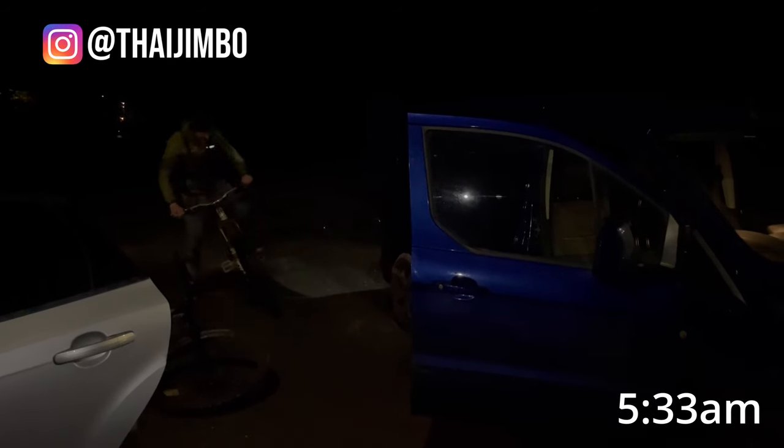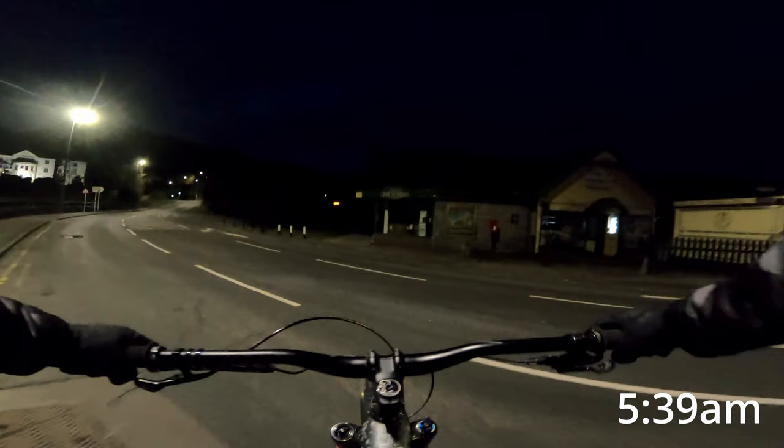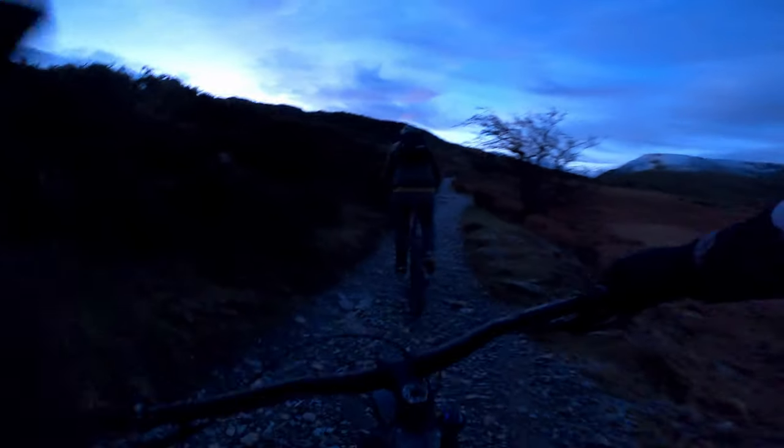Here we are — we've just parked up at the bottom and we're getting kitted up and ready to go. There's Jim; he's super psyched to be awake so early in the morning. Here we go. As first light slowly started to appear, we were above the town and had started our climb up the Llanberis path.